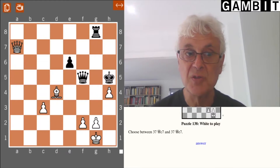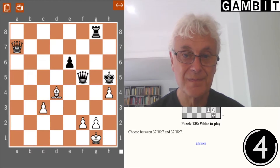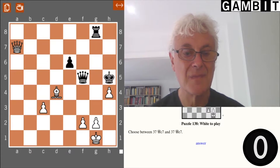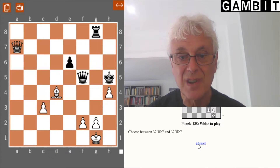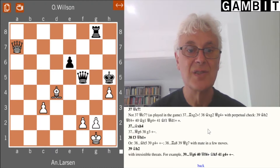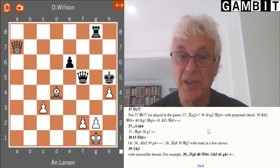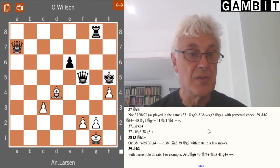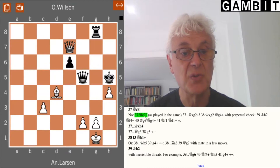Here you might like to pause the video and think about the answer yourself. Let's click on this and see what we get. This is from a game played in Hastings — Larsen vs. Wilson. And in the game, white actually made a mistake: he played his queen to e7.